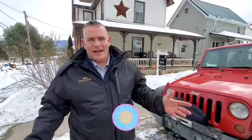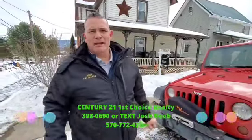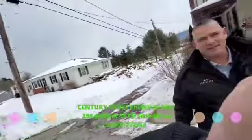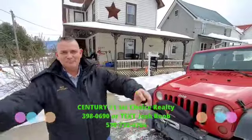Hey everybody, it's Bob Boob, the real estate guy. Behind the camera is Josh Boob — say hi Josh. Hey everybody, there's Josh. All right, so you got a set of Boobs here doing our video for you.